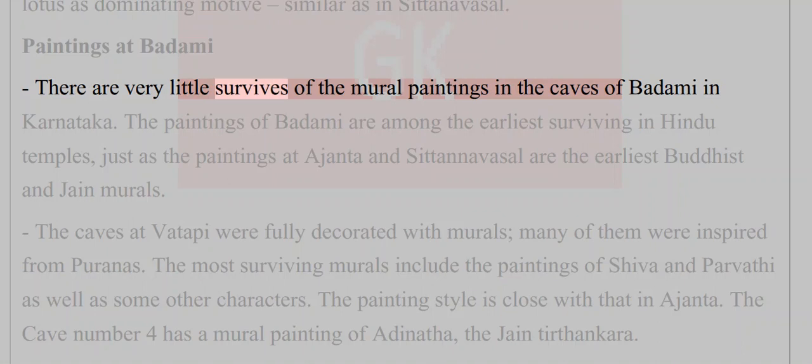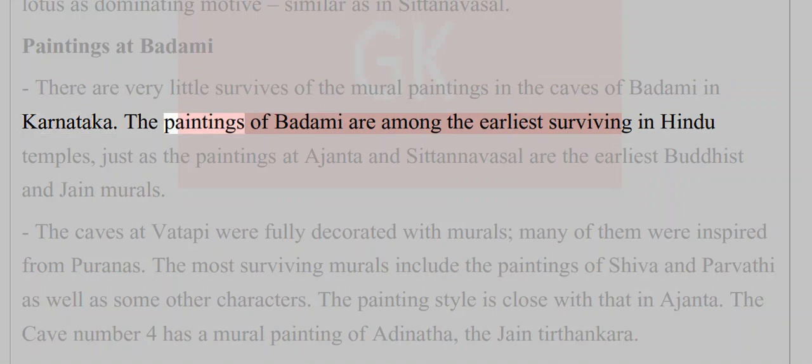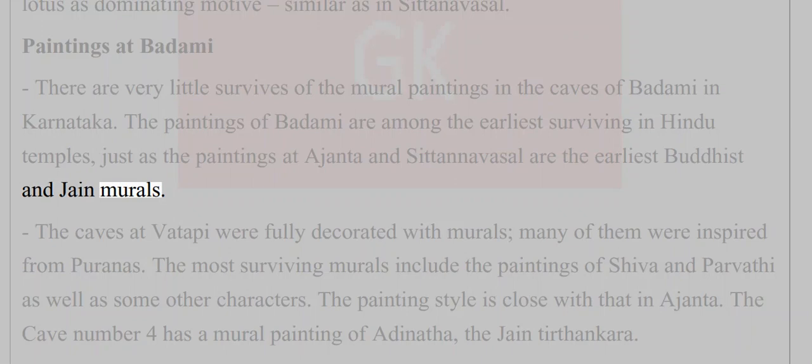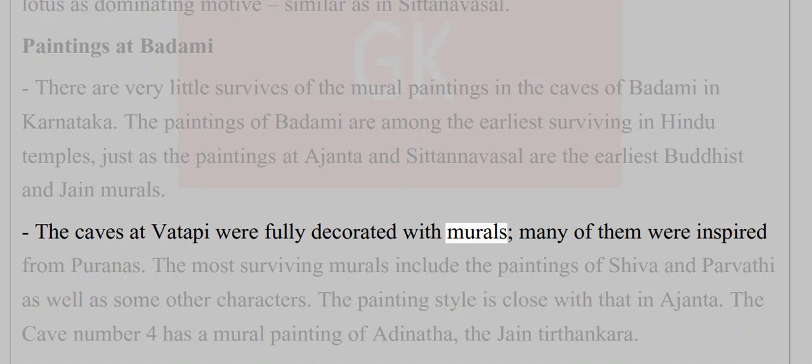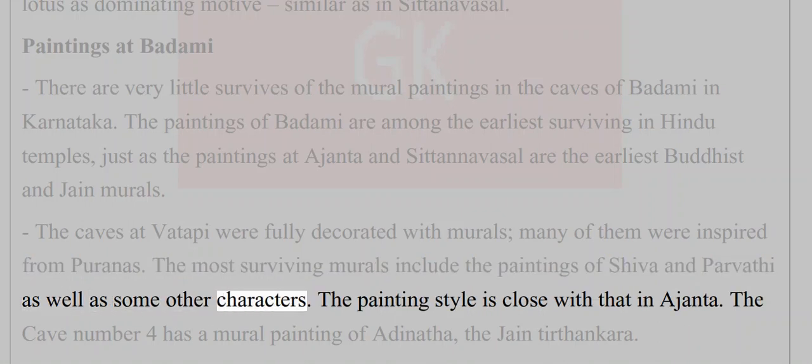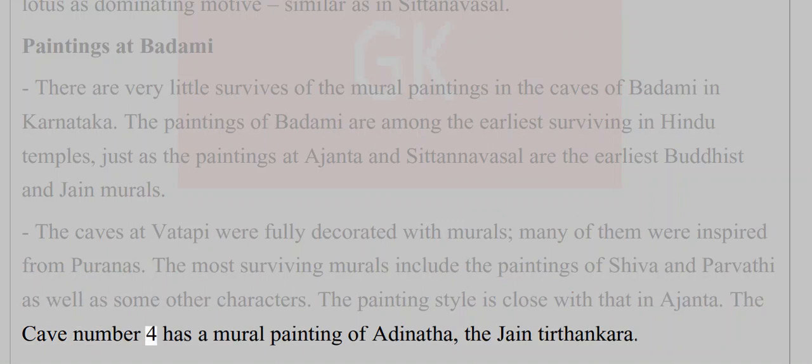At Badami in Karnataka, very little survives of the mural paintings in the caves. The paintings of Badami are among the earliest surviving in Hindu temples — just as Ajanta and Sitanvasal are the earliest Buddhist and Jain murals. The caves at Vatapi were fully decorated with murals, many inspired from the Puranas. The most surviving murals include paintings of Shiva and Parvathi. The painting style is close to that of Ajanta, and cave number four has a mural of Adinatha, the Jain Tirthankara.